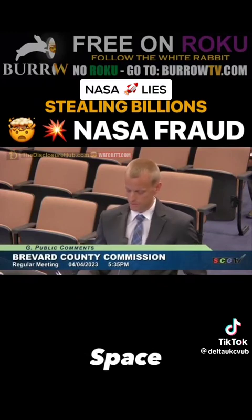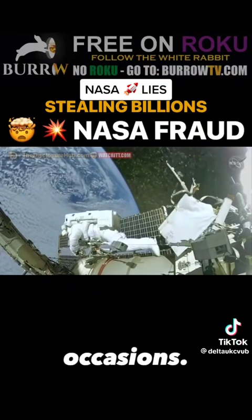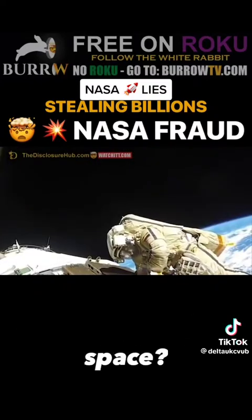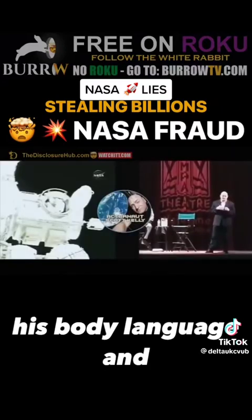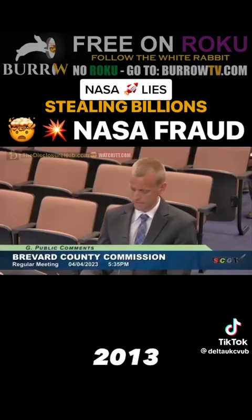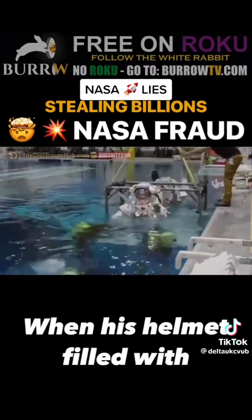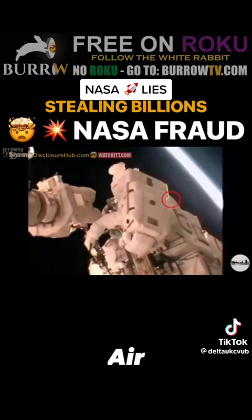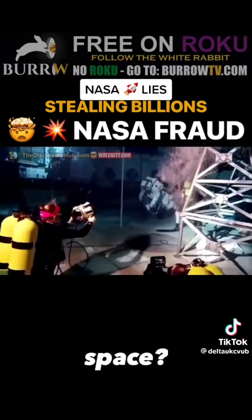Outside the International Space Station, during spacewalks, air bubbles have been recorded on numerous occasions. How is it possible for air bubbles to be present in the vacuum of space? I once questioned astronaut Scott Kelly about this phenomenon, and his body language and answers only created more questions. In 2013, astronaut Luca Parmitano nearly drowned during a spacewalk when his helmet filled with water. This happened again just last year. Air bubbles, helmets filling with water, and drowning — are they in space or are they underwater?